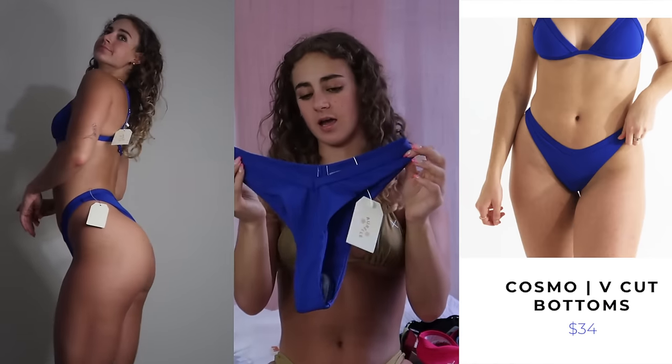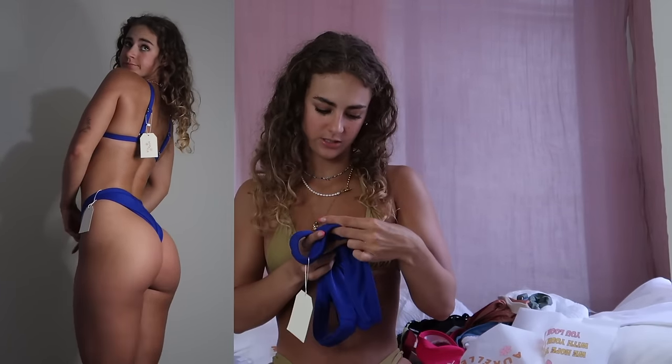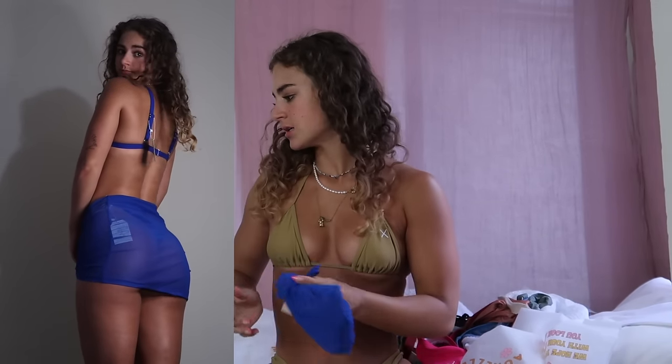The Cosmo bottom in size small has a V-taper high on the leg which I find super flattering, with elasticity in the waistband — though not a lot of give, something to consider for a wider hip-to-waist ratio. Lastly there's the Cosmo ruched skirt in small/medium — I love when brands include a matching cover-up, because if you're on vacation and want to head up to the bar, it's nice to just throw something over.